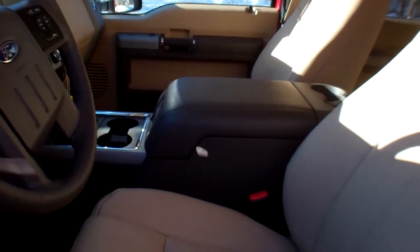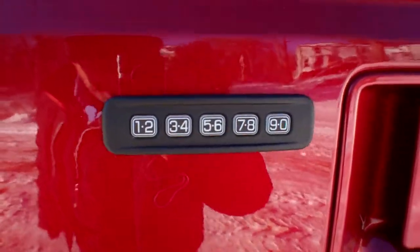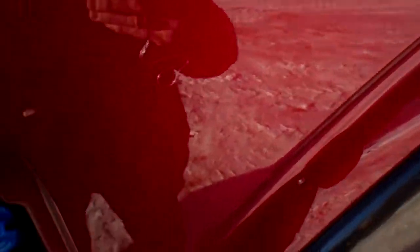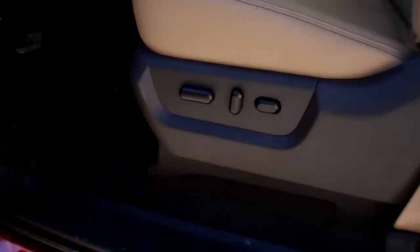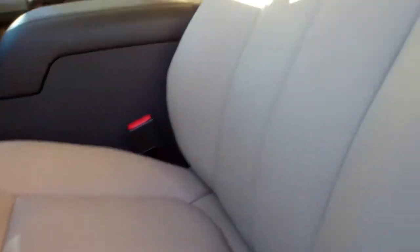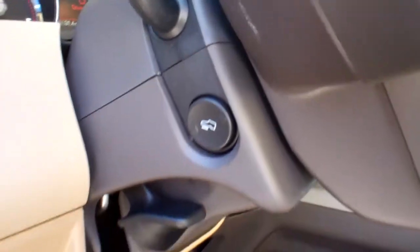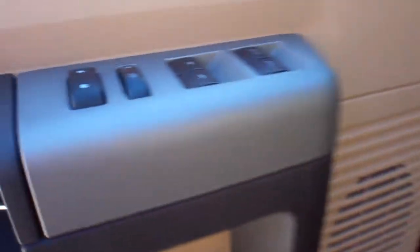Leather seats with a 40/console 40 front bench seat. Remote start. Heated and cooled seats. Lariat interior package — this truck is just totally loaded up. Keyless entry. You've got power driver and passenger seats. Tilt and telescope steering wheel. Power adjustable brake and gas pedal. Power windows, heated power mirrors, memory power seats, and folding mirrors.